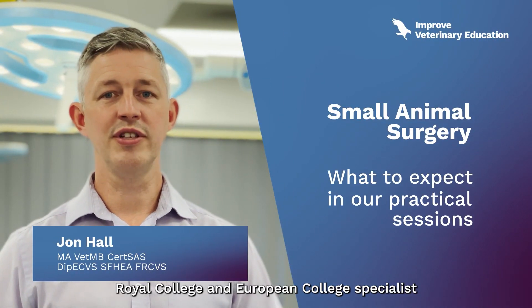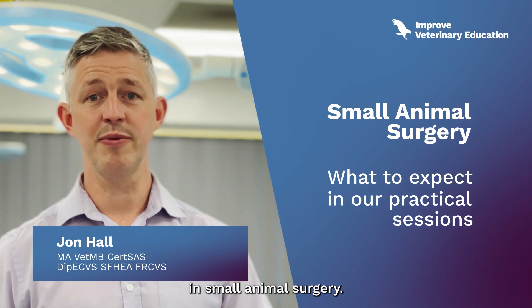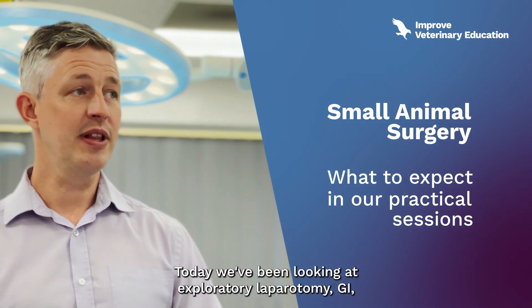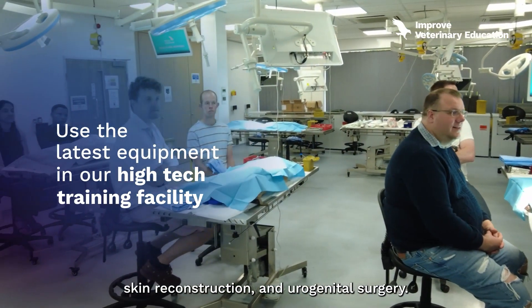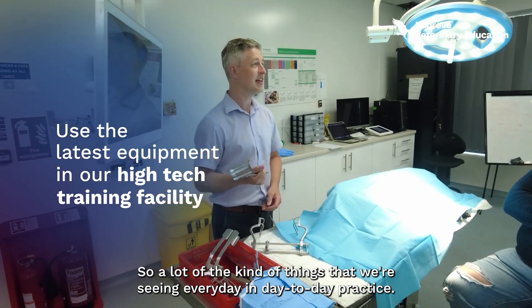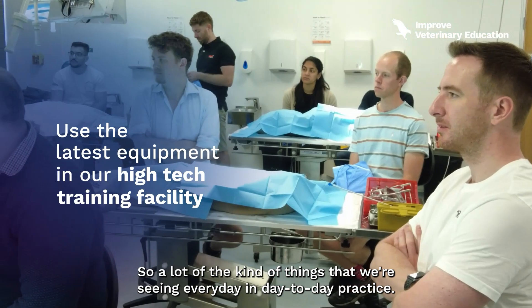My name is John Hull and I'm a Royal College and European College Specialist in Small Animal Surgery. Today we've been looking at exploratory laparotomy, GI, skin reconstruction and urogenital surgery — a lot of the kind of things that we see in everyday day-to-day practice.